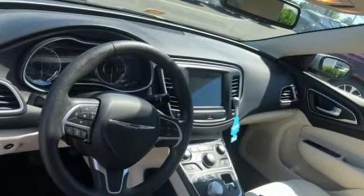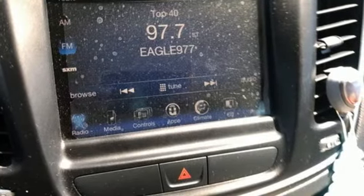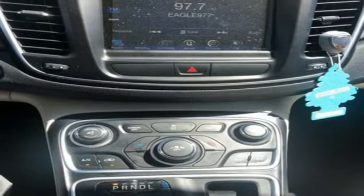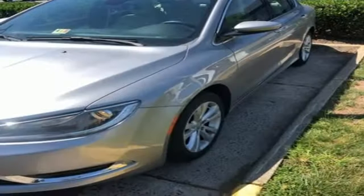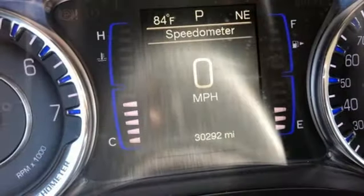Features include external memory control, Uconnect with Bluetooth, manual tilting steering column, driver and passenger front and seat-mounted airbags, smartphone wireless charging, manual telescoping steering column, automatic transmission, aluminum wheels, four-wheel anti-lock disc brakes, and keyless enter and go.